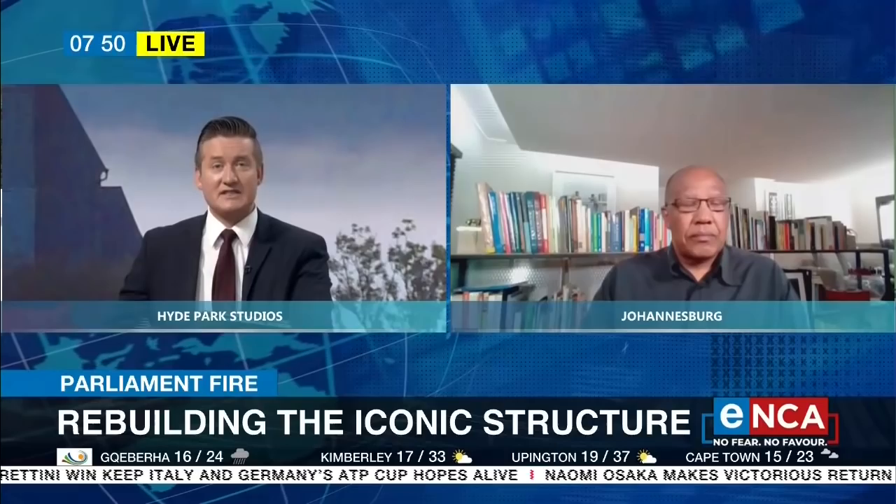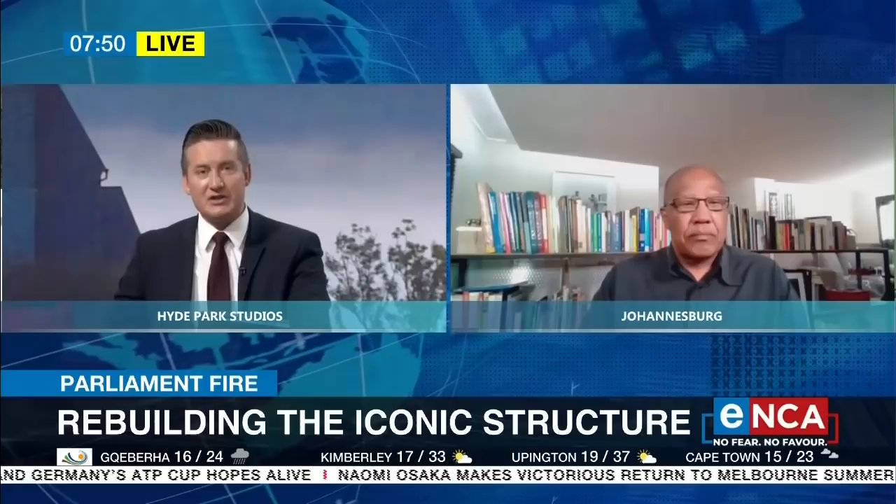Good morning to you, Phil. Thank you very much for your time and all the best for the year ahead. I know we haven't had any inspectors going in and it's still too dangerous, but from what you've seen, how damaged do you think this building is? Is it salvageable — I think that's the key question.